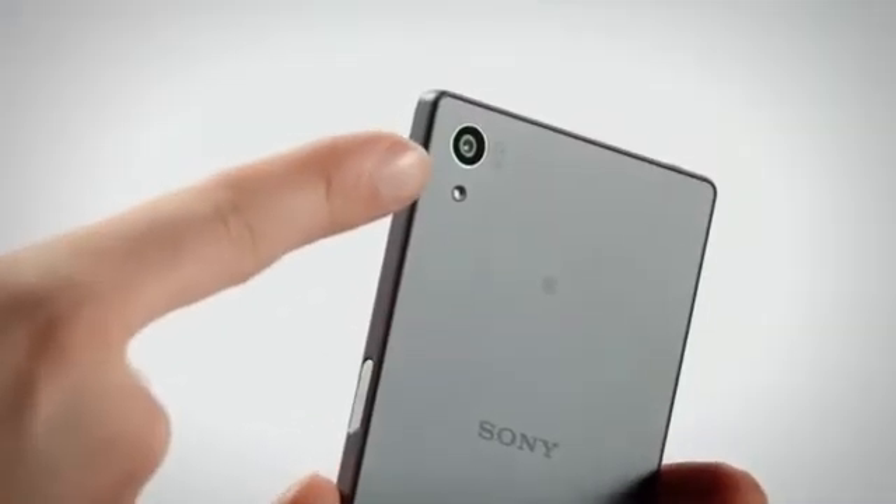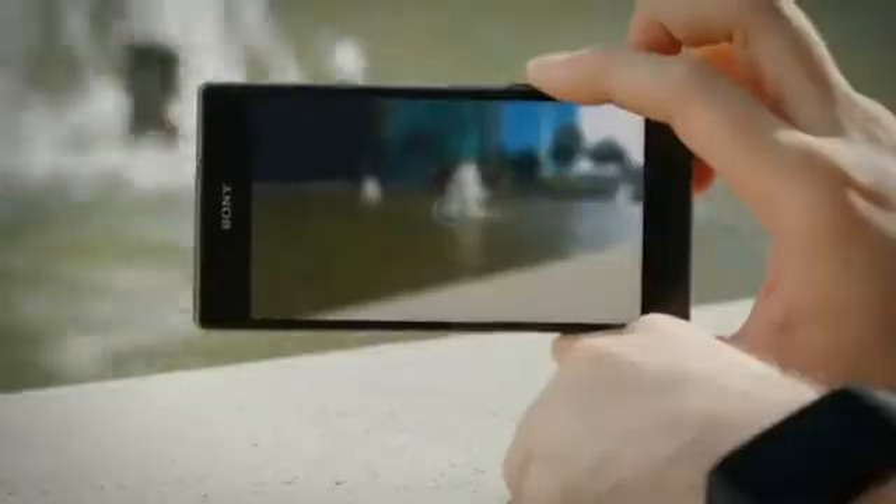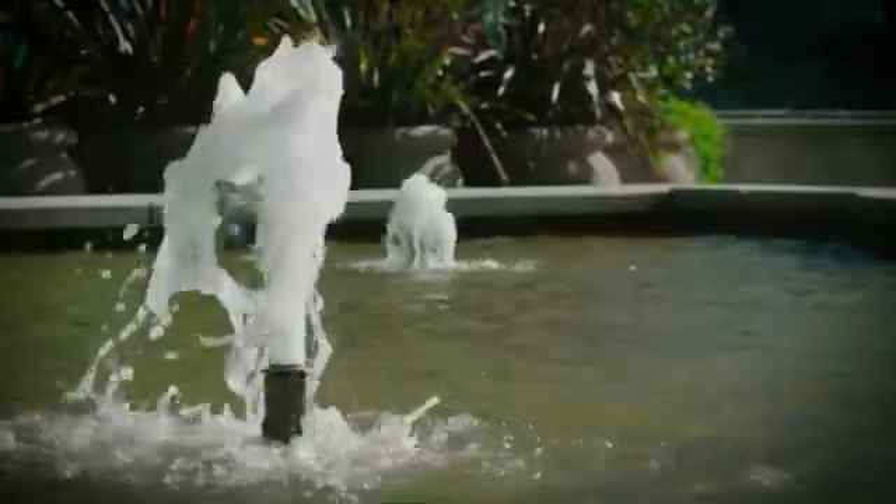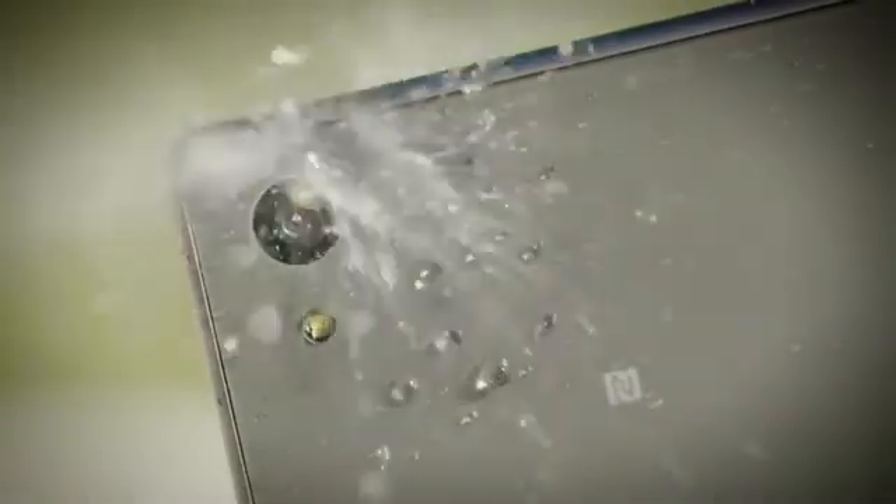The Xperia Z5 and Z5 Compact are equipped with Sony's latest 23-megapixel camera featuring the world's fastest autofocus in a smartphone, so you'll never miss any of life's greatest moments. They also come with an IP65-68 water-and-dust-tight rating.